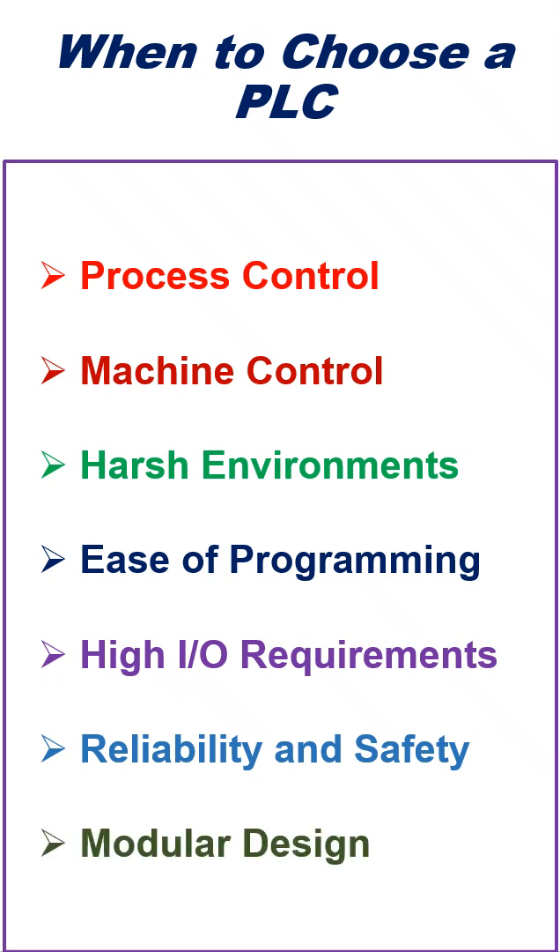Modular Design: PLCs offer expandability through modular design, where you can add more I/O, communication modules, and other functionality without significant redesign.